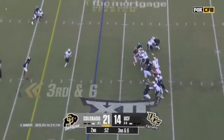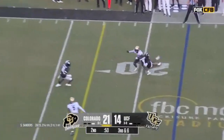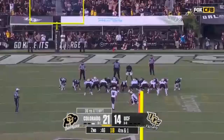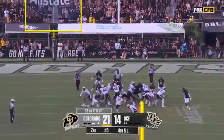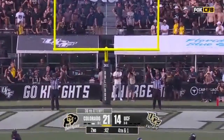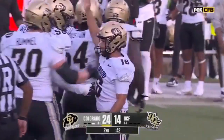Third and six, Sanders to the sideline — it's Hunter. Hunter gave up a little yardage and down he goes. Will forward progress be enough? Mata's field goal is good, and the Buffs' lead is 10 to 20.